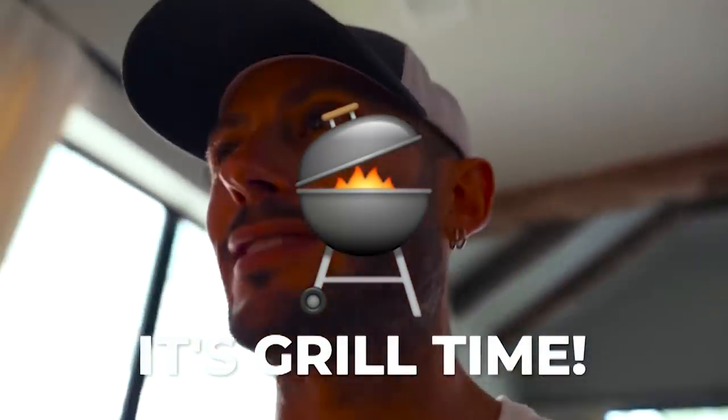Sometimes I do notice it messes up a little bit with chicken — the chicken sticks to it — or sometimes the vegetables. But for the most part, huge fan of the grill mats, $25. I don't know, I just love that purchase. I use it probably at least twice a week, if not more. And when people are over I'm like, yo, it's grill time, baby. It's grill time.